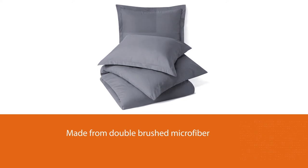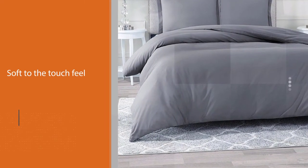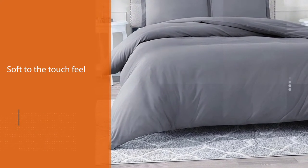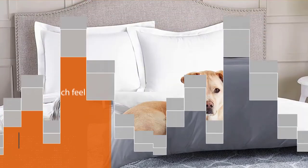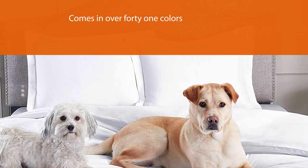This duvet cover comes in over 41 colors, ranging from basic neutrals to vibrant ones, so it will be easy to find one that suits your bedroom perfectly. This duvet is fade, shrink, wrinkle, and stain resistant, which makes it just excellent.